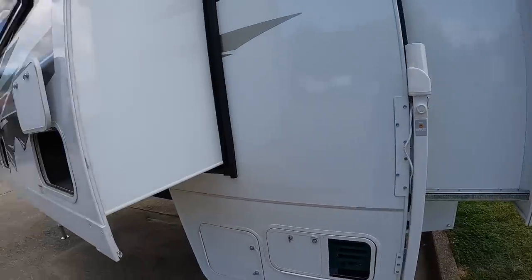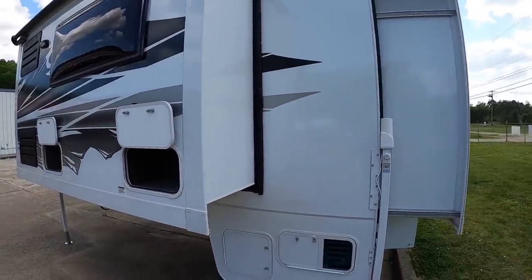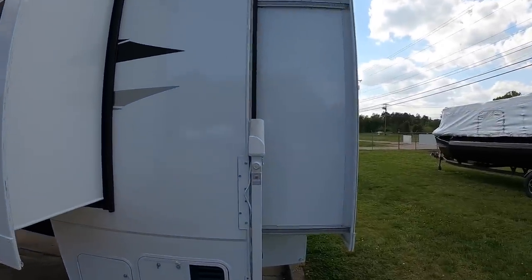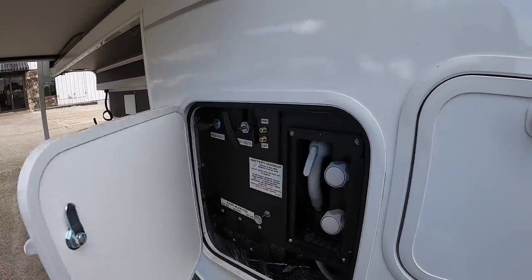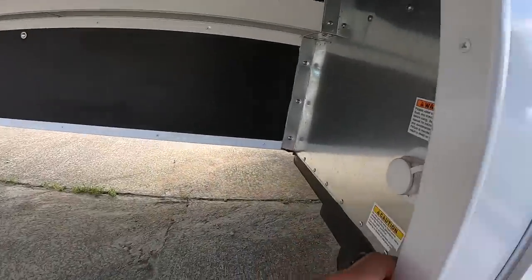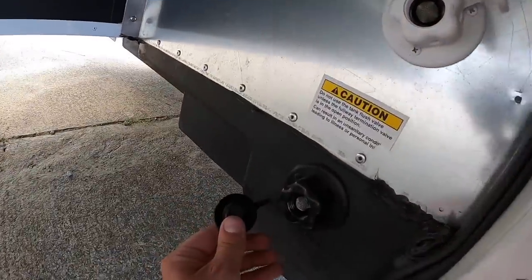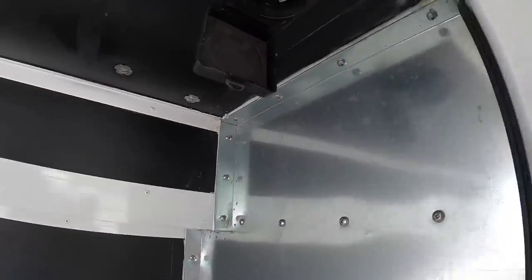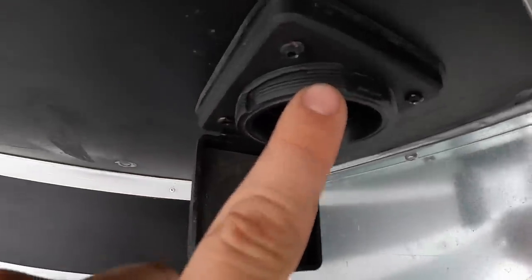This model has two slide-outs and I will show you what it looks like with the slides in. Underneath here we've got all the campground connections on this side. You've got your city water connection, black water flush, and right up here is your 30-amp cord — it screws on so it's not going to fall.